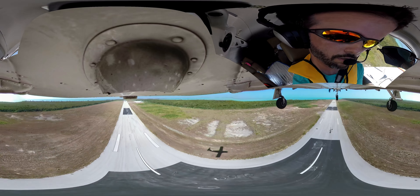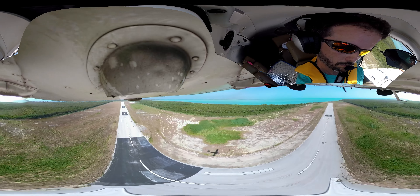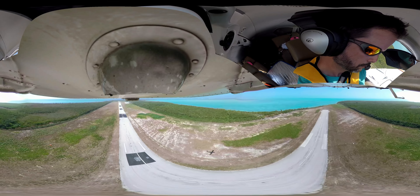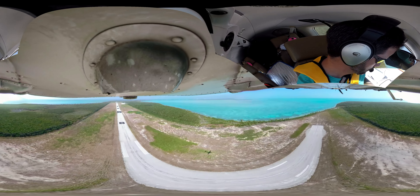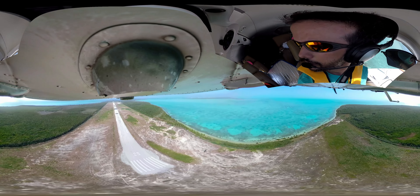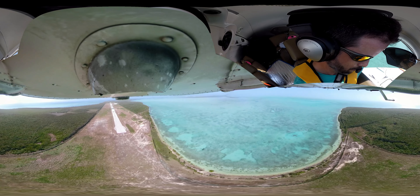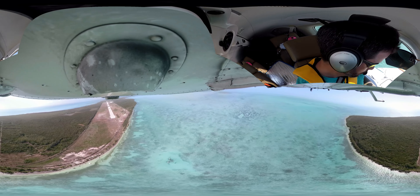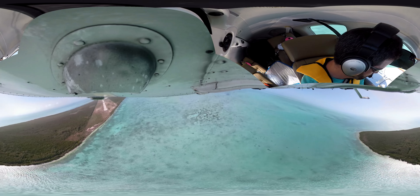Okay, we've got positive rate, gear coming up. All right guys, so this is Bimini. We're gonna go ahead and make a left turn here and fly over this undeveloped area of North Bimini.